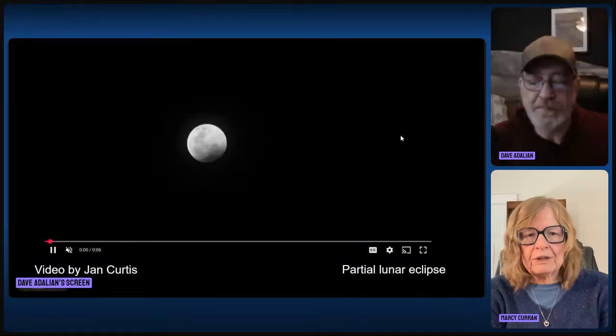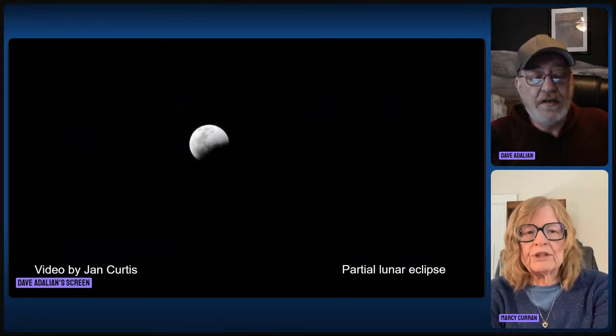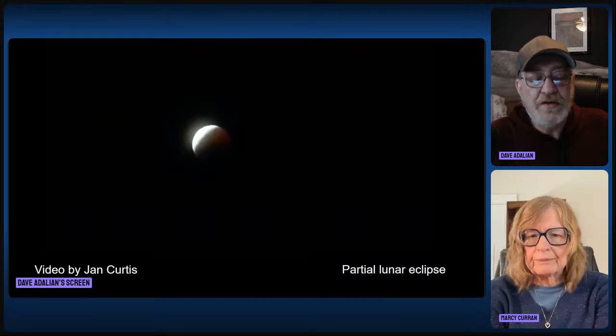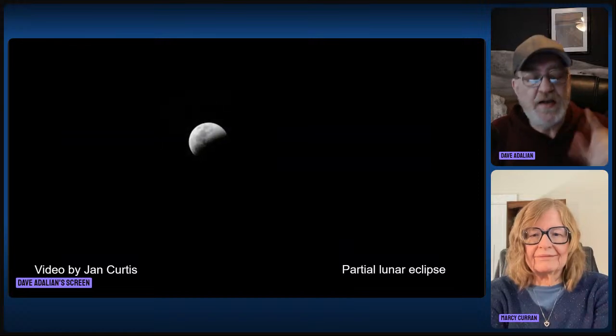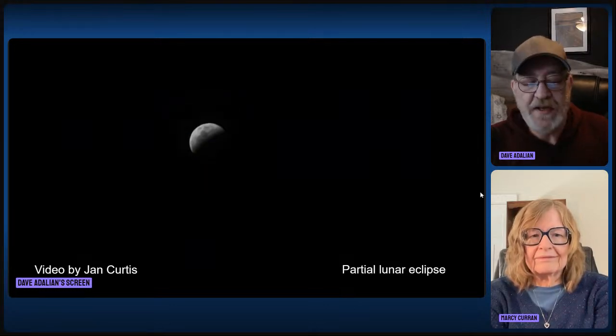Next we're going into the partial lunar eclipse. This is a video provided by Jan Curtis. What we've got here is that umbral shadow — the dark shadow of Earth — and you can see it as a curved shadow going across the surface of the moon. As it gets near totality, you're starting to see some of that crimson color show up. The shadow has a dark center and a lighter outside, which create two different kinds of shadows: the umbral — the main one — and the penumbral.